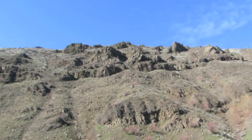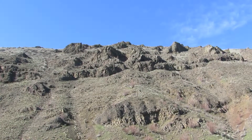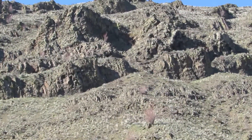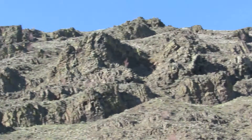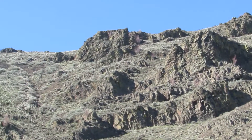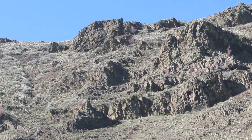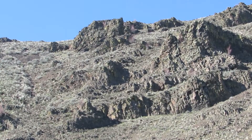Prairie falcons are flying. They're having a good time here. Both of them are here. We're trying to pick up on the site. Looks like they're checking out the old nest site here.